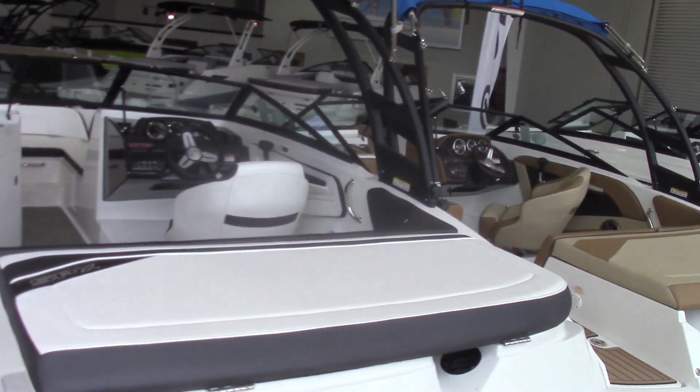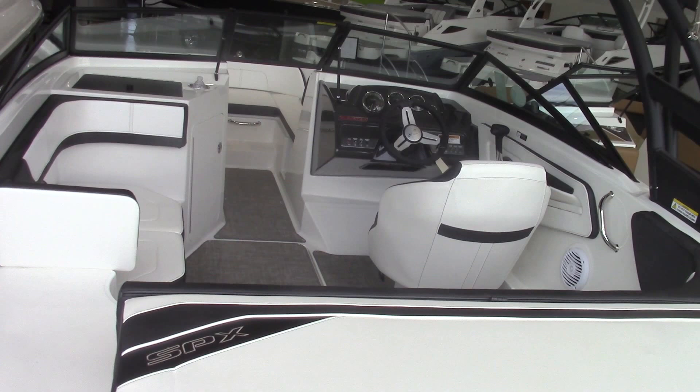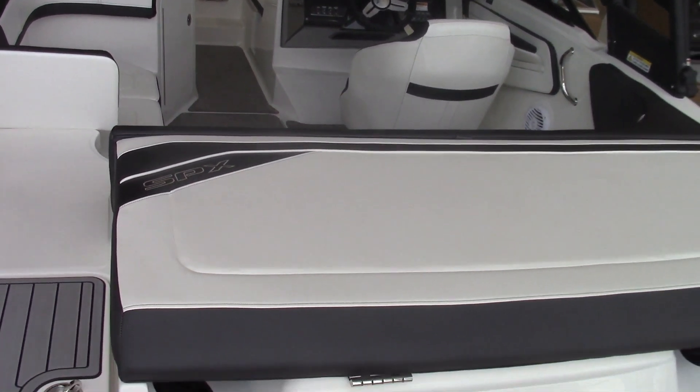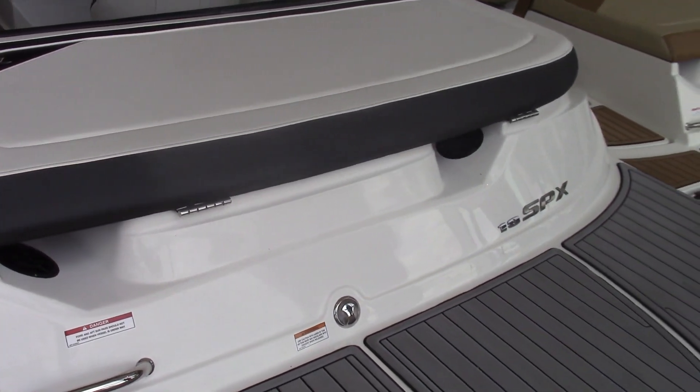Really popular boat. You'll see here I've got the black boat with the white interior. It's gorgeous with the infinity woven carpet in it. The sea deck on the back just really comes together for a great package with the tower and the elevation package.